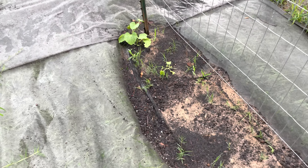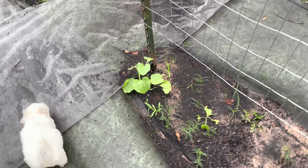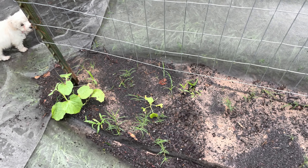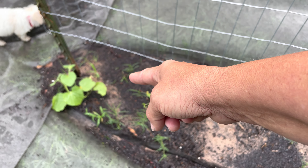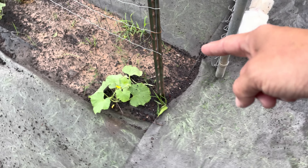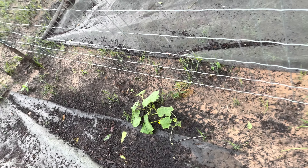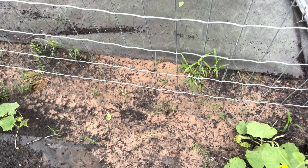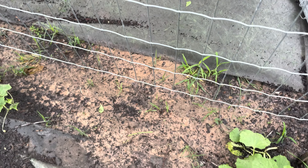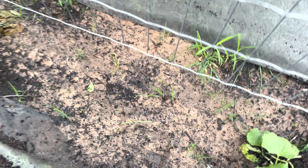I planted Armenian white cucumbers and kajari melons out here in the middle areas, but I don't remember which side I planted on, so this is either Armenian white or kajari. I had very spotty germination on both sides so I went ahead and reseeded Armenian white cucumbers right here. Let's see — I know I've already got one coming up right here, let's see how much more we can get coming up.